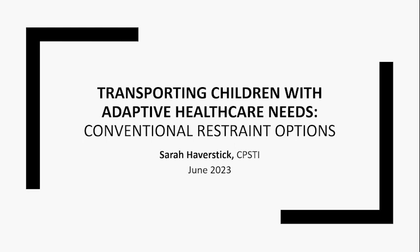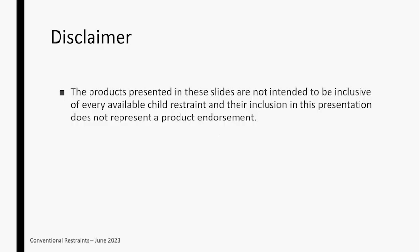Thank you, Suzanne. I'm super excited to be here today and to chat about this topic. I love answering questions, so if you have any as we go, please type those into the chat or the Q&A. I'm going to show some products, and I am a car seat manufacturer representative, so some of these products will be mine, but I tried to be inclusive of other brands. None of this is meant to be a product endorsement — I'm just trying to give examples.